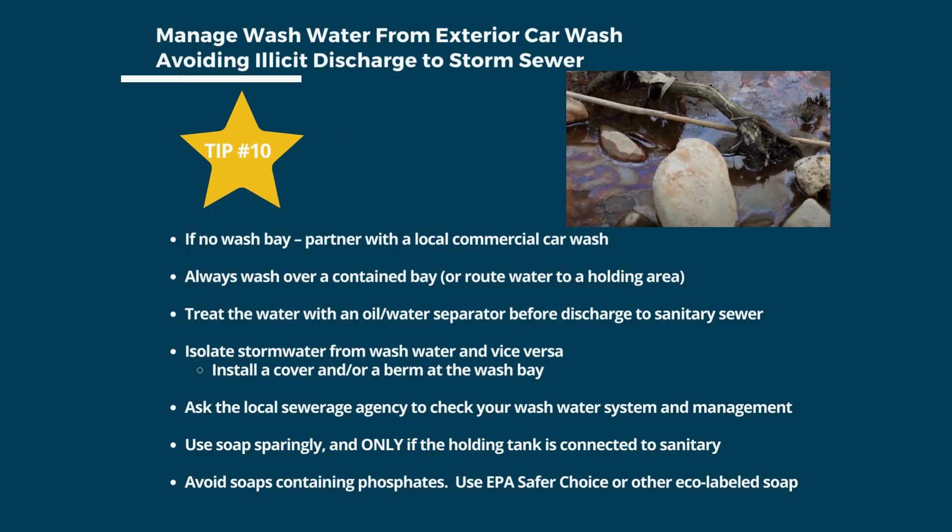Tip number 10 is to manage wash water from exterior car washes to avoid illicit discharge to the storm sewer. If a shop does not have a wash bay or holding tank, partner with a local commercial car wash instead of washing on site. Always wash over a contained bay or route water to a holding area for treatment. Isolate storm water from wash water, ideally with a cover and berm around the wash bay. Treat wash water with an oil-water separator before discharge. Use soap sparingly and never if wash water goes straight to the storm sewer — avoid soaps containing phosphates and consider EPA Safer Choice certified or other eco-label soaps.